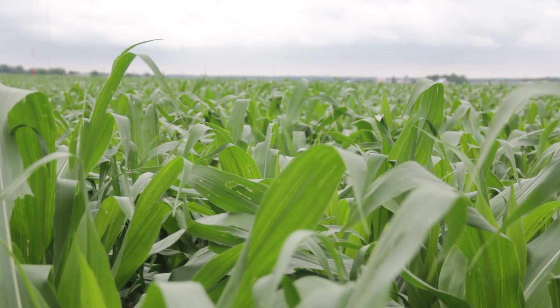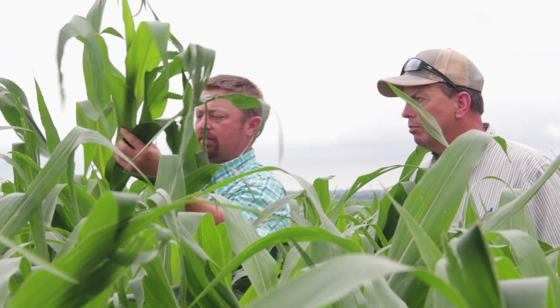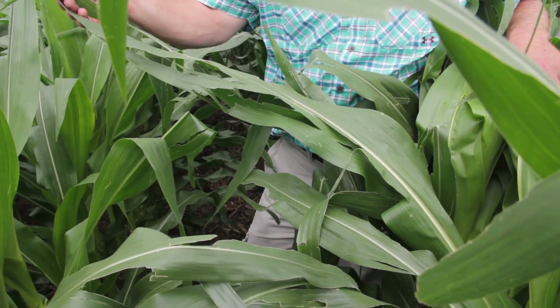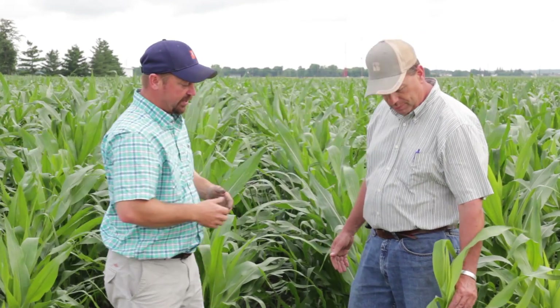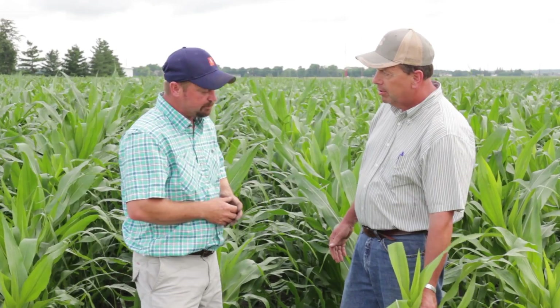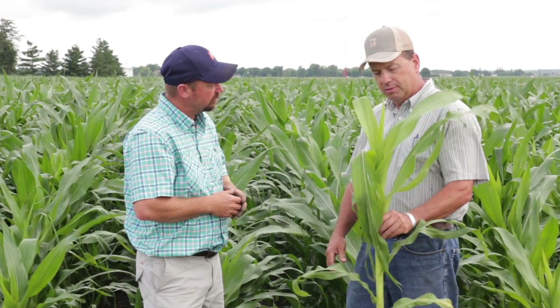What are some of the ramifications you're seeing out here in the field from getting too much water? What's the corn looking like — is it struggling at all? There are spots that are struggling. There are spots probably between tile lines that are a little yellow with some unevenness from just plain too much water.